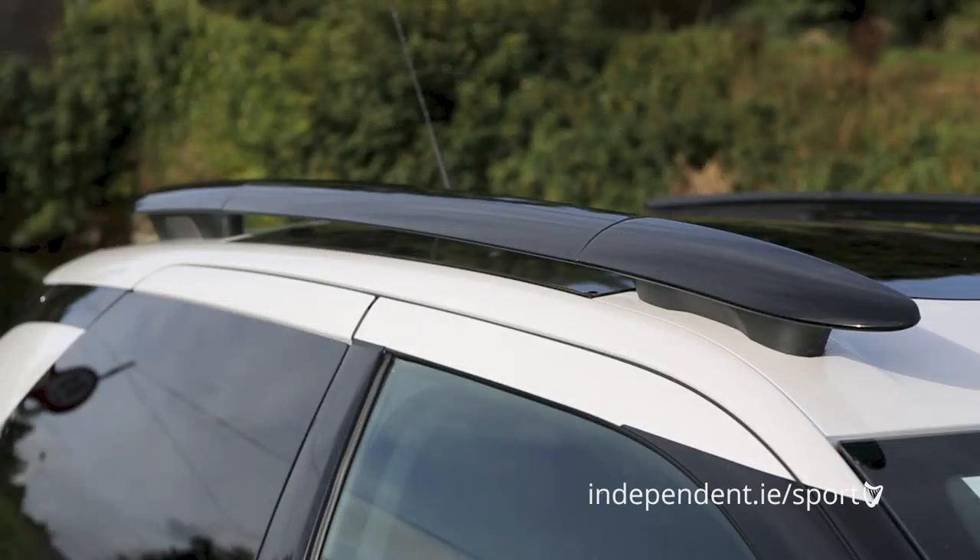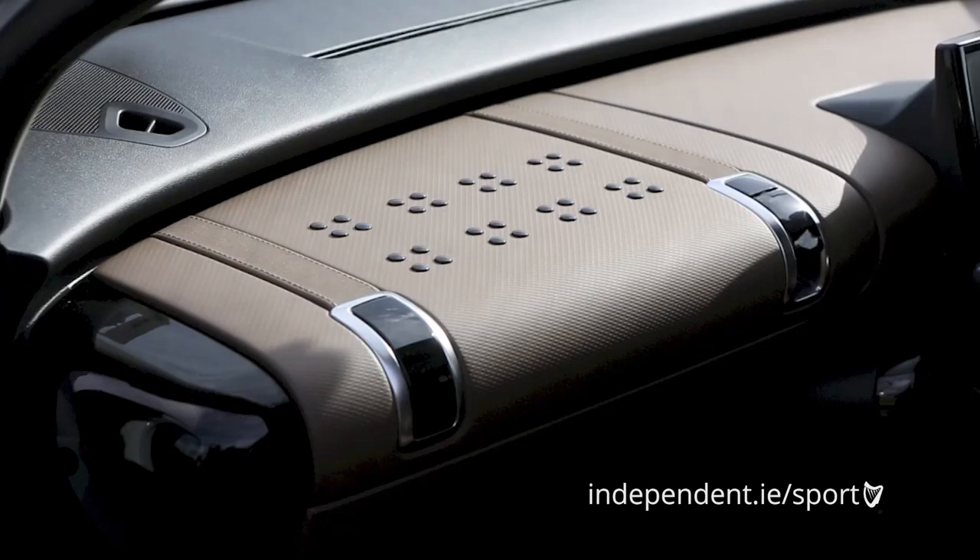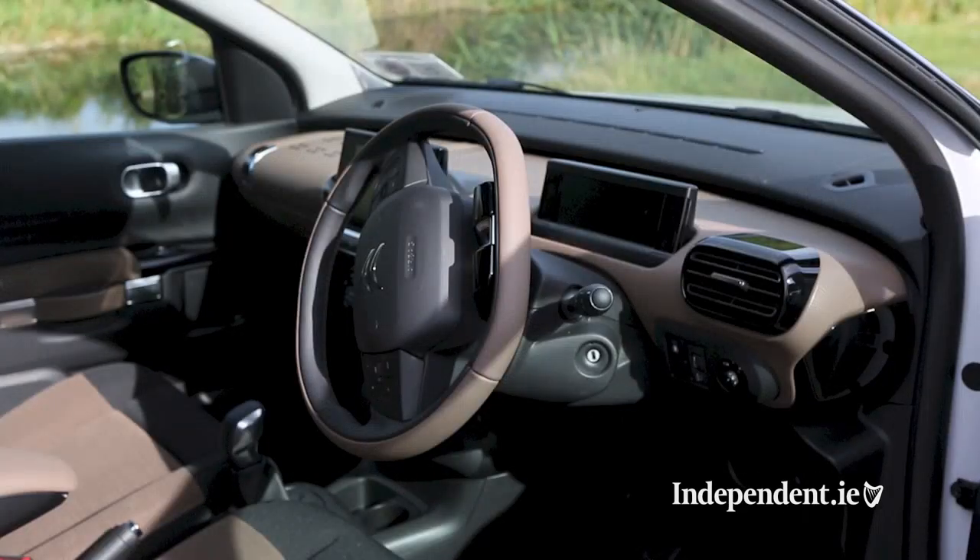Inside, it is packed with clever smart touches, such as the suitcase-effect straps on the glove box, an uncluttered floating dash, and the sofa-like seats.